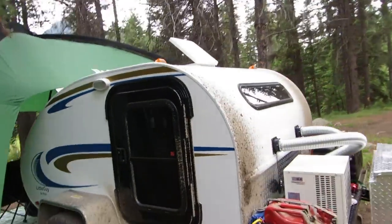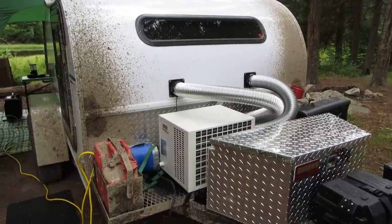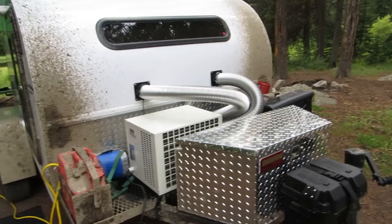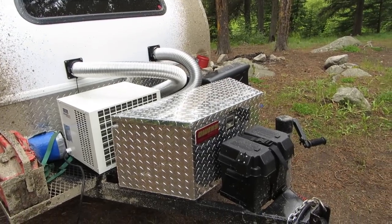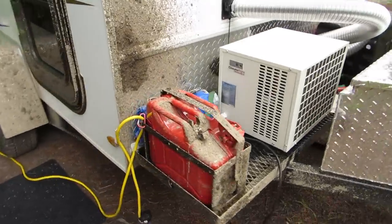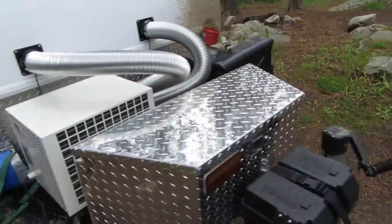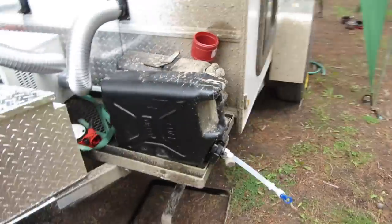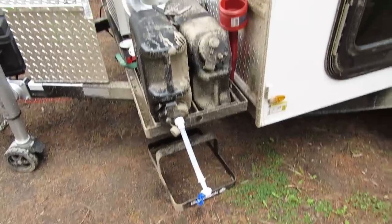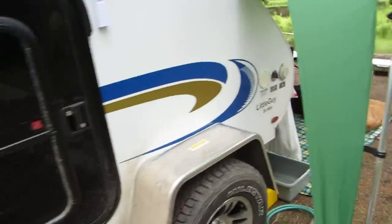I love this thing. Add-ons I've done: I've got a Climate Right AC, heat, and dehumidifier piped in — the pipes come off when I'm traveling. I also added a diamond plate box that carries all my gear, plus an extra five gallons of gas for the generator. On the other side I've got two five-gallon military jerry cans for water with a Baja rack that fits over the top and secures it all in.